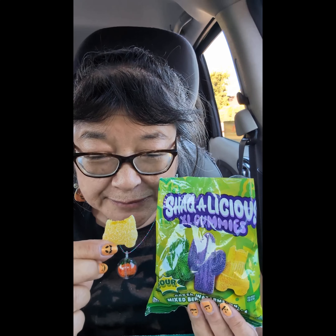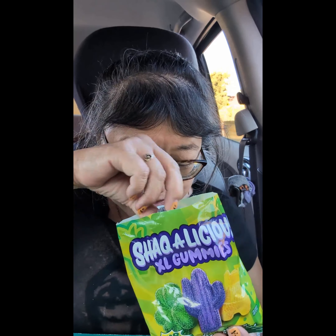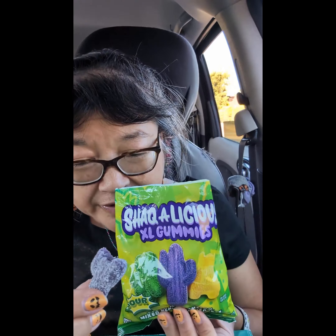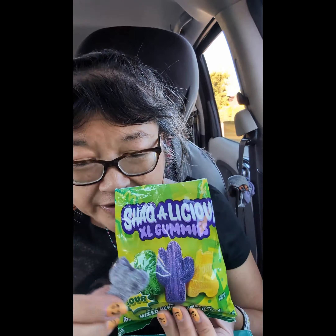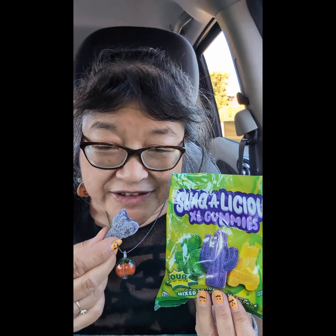These are really large — compared to a gummy bear, they're probably at least four times as large, maybe more. Since Shaq is a very tall guy, they made the gummies really big. They all have the flavors they're supposed to, and they are very sour.